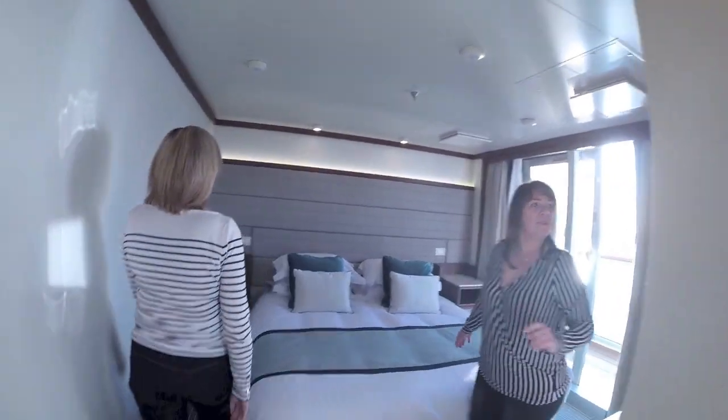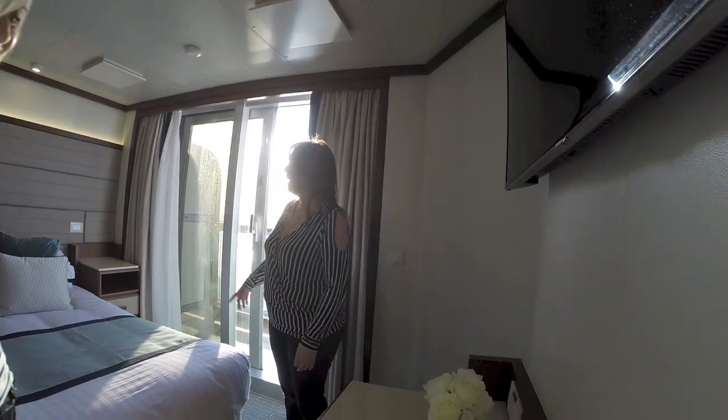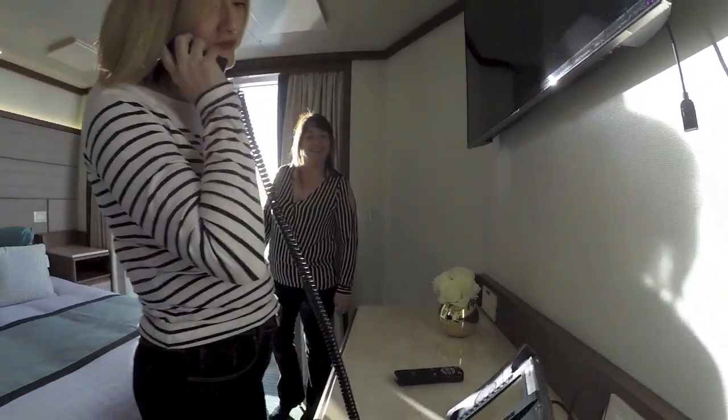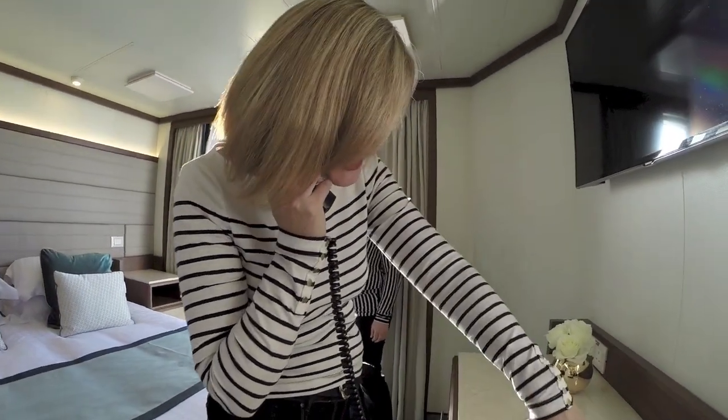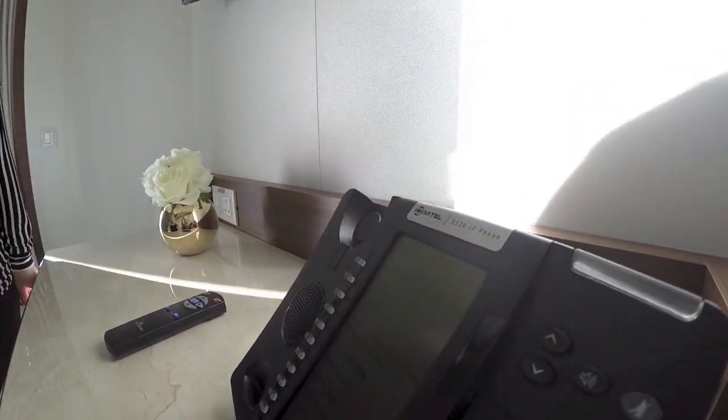We've got the bedroom, again with a huge flat screen television. No smell of lilies which is a good thing. Bigger headboards. And on the phone panel: medical emergency, reception desk, wake up call, ship to shore, room service.